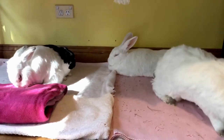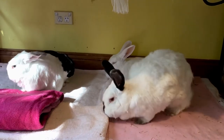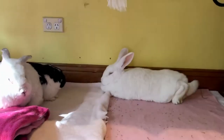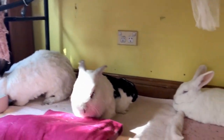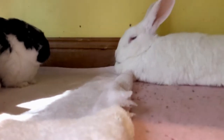Hi everyone, today I am going to be giving the bunnies some lovely organic apple branches that I was given from somebody that pruned their tree. Woody branches are really important for rabbits to eat to help wear down their teeth, because rabbit teeth never stop growing their whole lives, so they need to be able to wear them down.